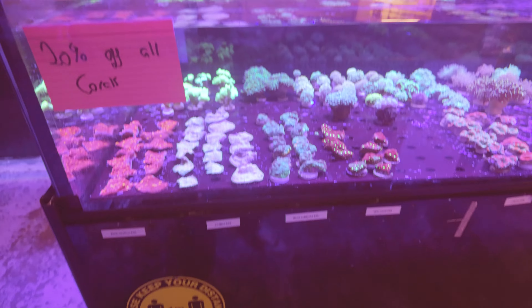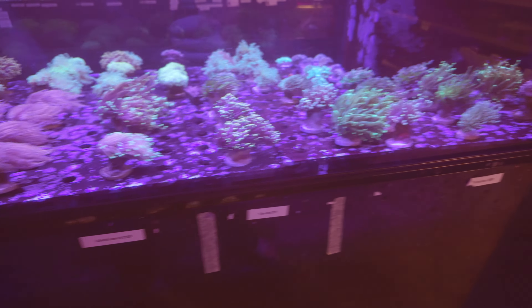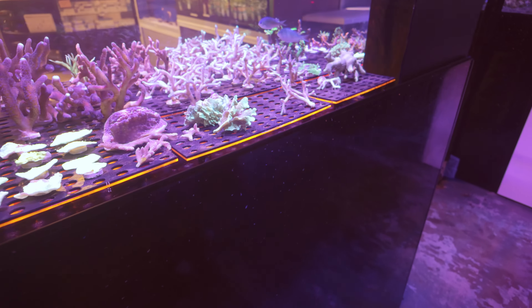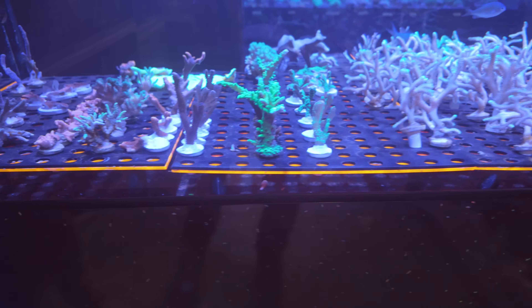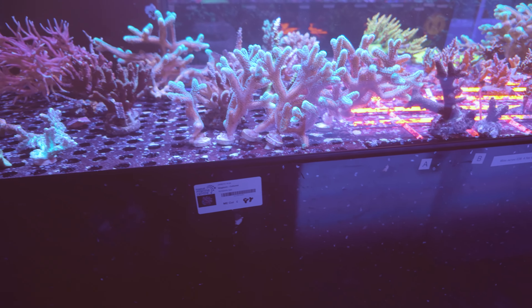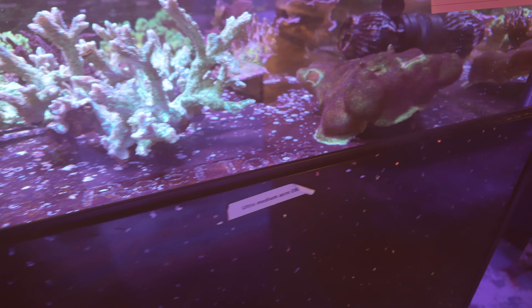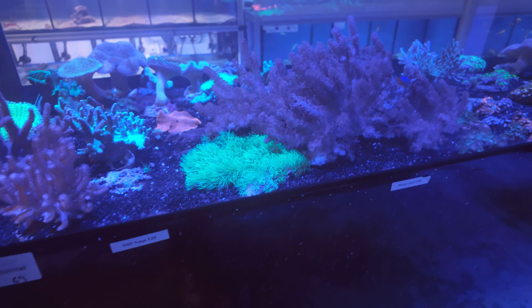20% off all coral — looks good, doesn't it? Got some SPS in here as well. We've got a predominantly softy tank here — if not exclusively, I think it's exclusively softy.